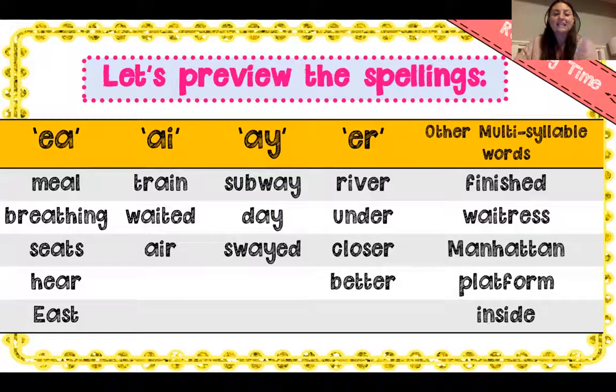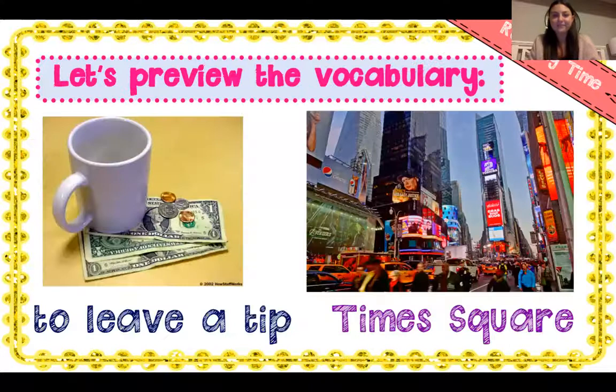We're going to look at some spellings before we begin. I have my E sounds — train, weighted, air — and my E sounds spelled A-Y: subway, day, suede. Next up, I have my ER sounds: river, under, closer, better. Here are some other multi-syllable words: finished, waitress, Manhattan, platform, inside.